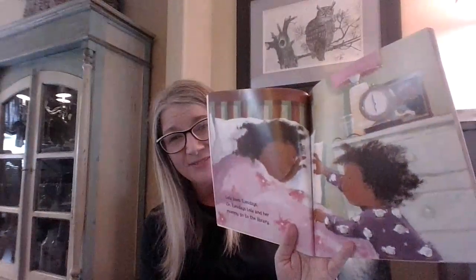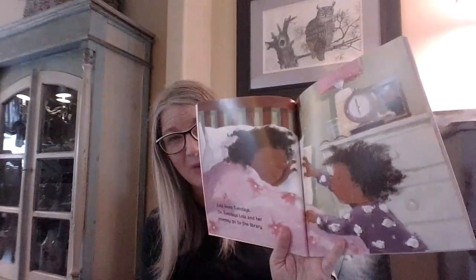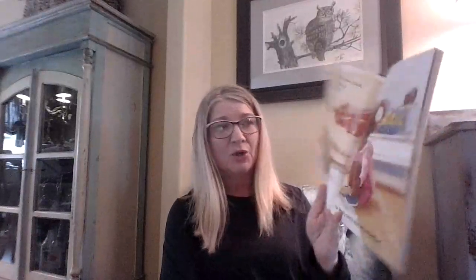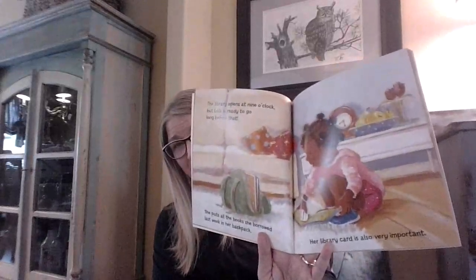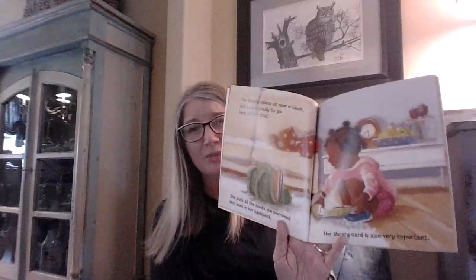Lola loves Tuesdays. On Tuesdays, Lola and her mommy go to the library. Can you tell what time of the day it is? Looks like Lola is trying to wake her mommy up in the morning so they can get ready to go to the library. The library opens at nine o'clock, but Lola is ready to go long before that. She puts all the books she borrowed last week in her backpack. Her library card is also very important. Lola is packing up her library card and all of the books she borrowed last time so she can return those.